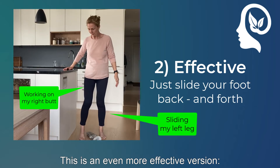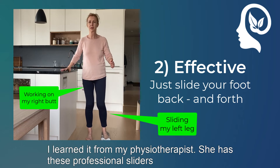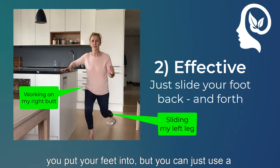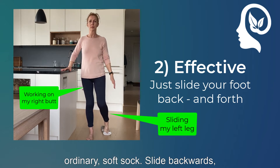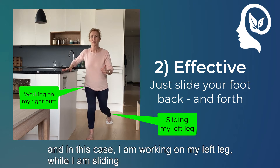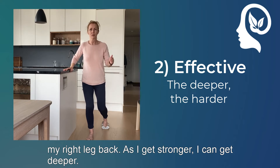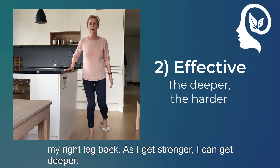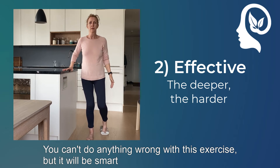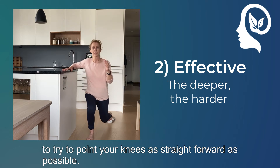This is an even more effective version of this exercise. I learned it from my physiotherapist. She has a professional slider thing you put your feet into, but you can just use an ordinary soft sock and slide backwards. In this case, I'm working on my left leg while I'm sliding my right back. And as I get stronger, I can get deeper. You can't do anything wrong with this exercise, but it will be smart to try to point your knees as straight forward as possible.